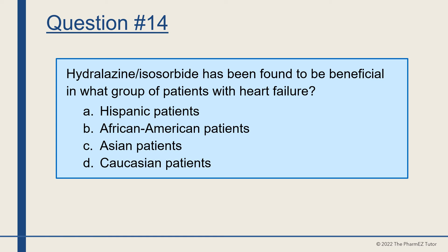Question number 14. Hydralazine-isosorbide has been found to be beneficial in what group of patients with heart failure? A, Hispanic patients, B, African American patients, C, Asian patients, or D, Caucasian patients? The answer is B, African American patients.